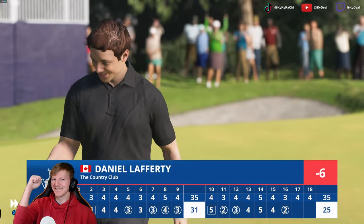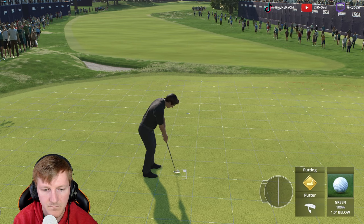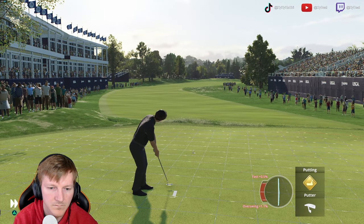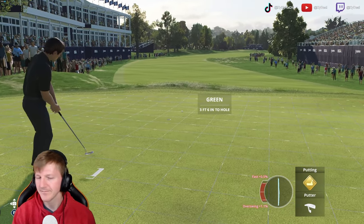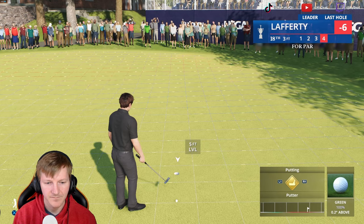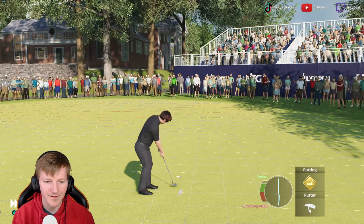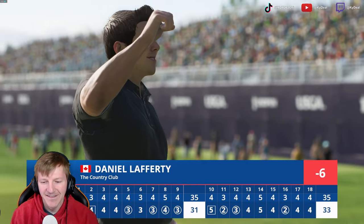The pace absolutely perfect there, down the slope. It's in for a birdie. Got it there, but not quite on target. Give it a couple extra notches just to make sure. Good putt — able to save par at 18.